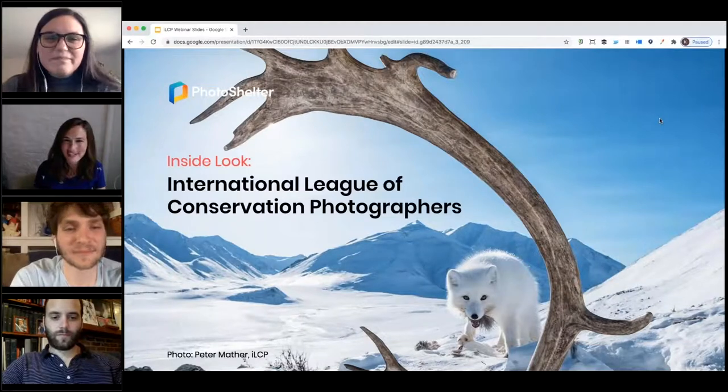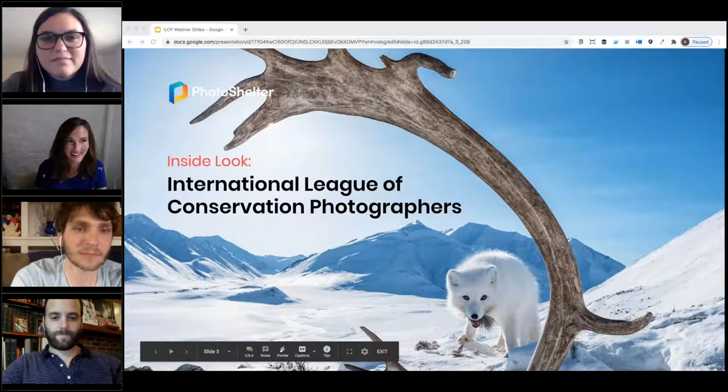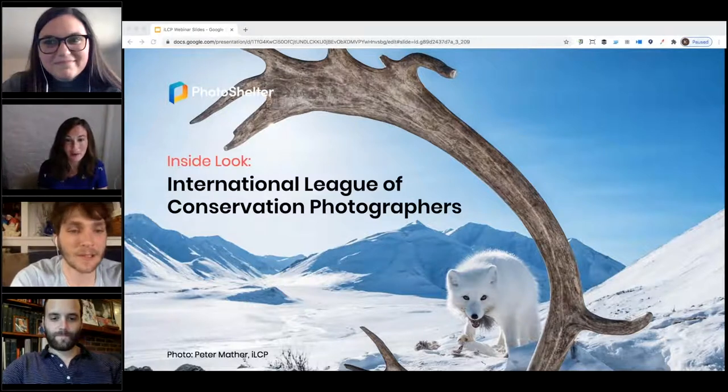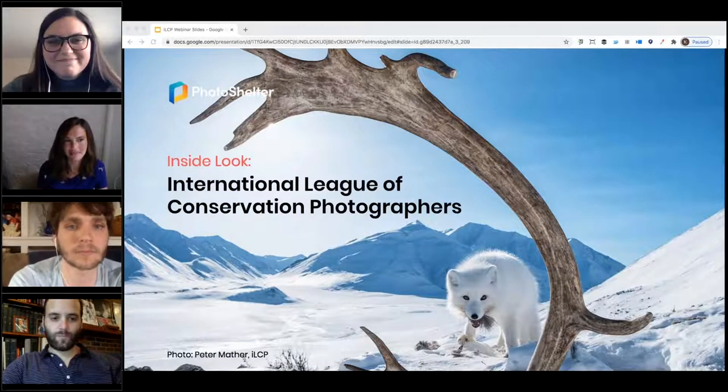Welcome, everyone. We're so excited for today's Inside Look with the International League of Conservation Photographers. We've got Brooke and Colin here, and this is going to be such a great conversation about their work and how they organize all of the amazing photography that their team manages.